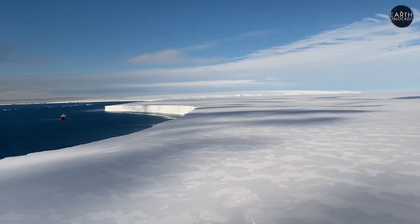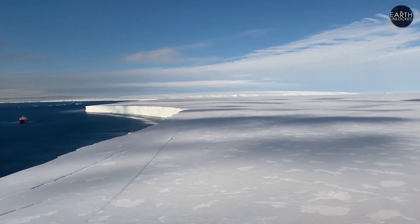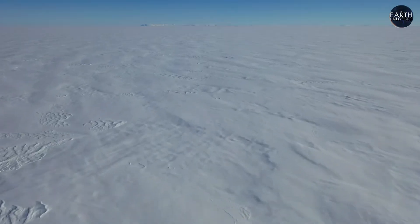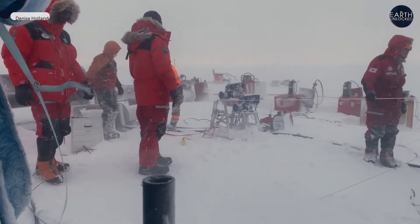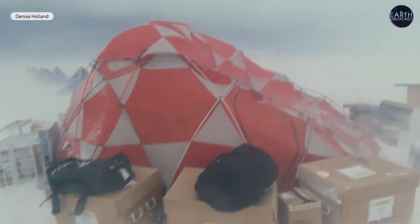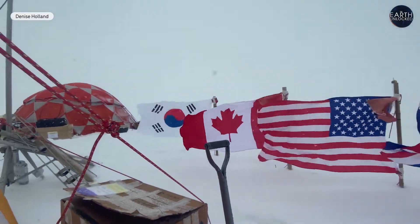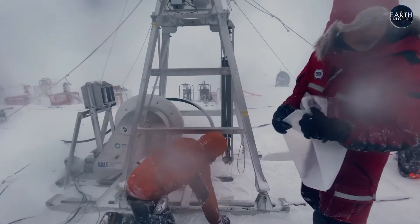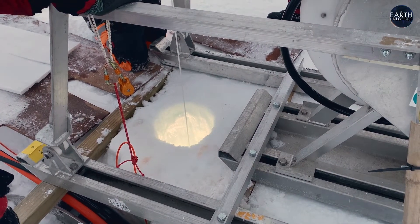Thwaites is the most vulnerable glacier on Earth because it's perhaps the most unstable — that's how it got the moniker 'Doomsday Glacier.' Between January and March 2022, Dr. David Holland braved brutal conditions on Thwaites as part of the MELT Project, a team researching how and why it is thinning and retreating about half a mile every year. To unlock that question, they look deep below the glacier in a zone around the grounding line.